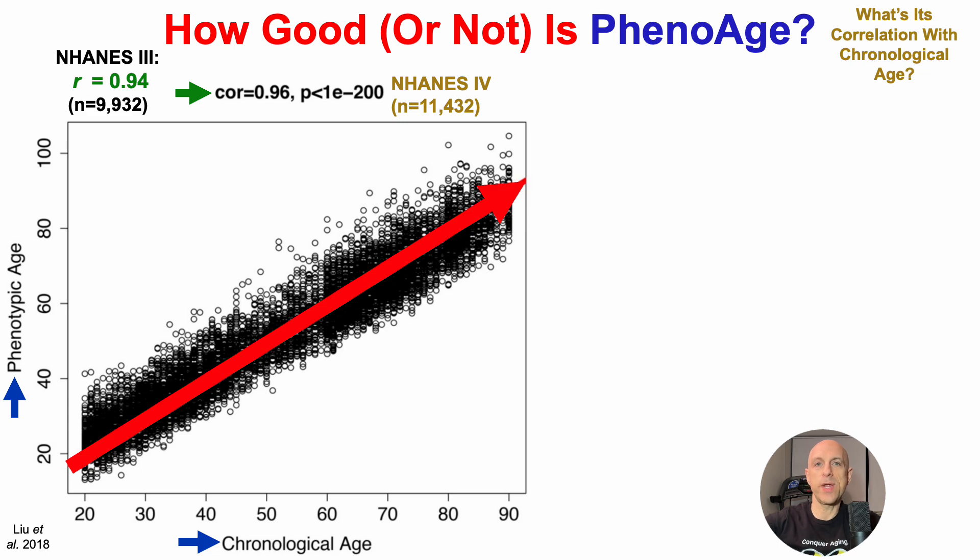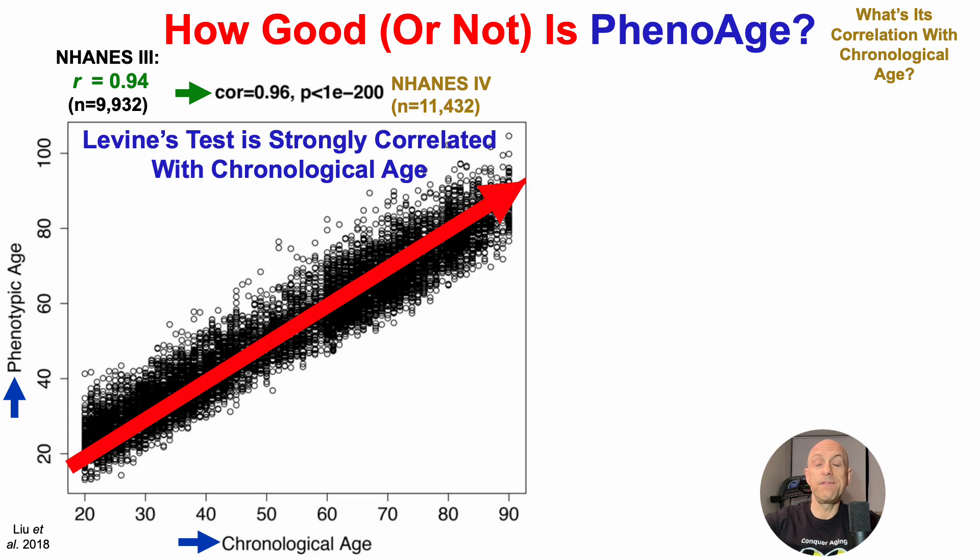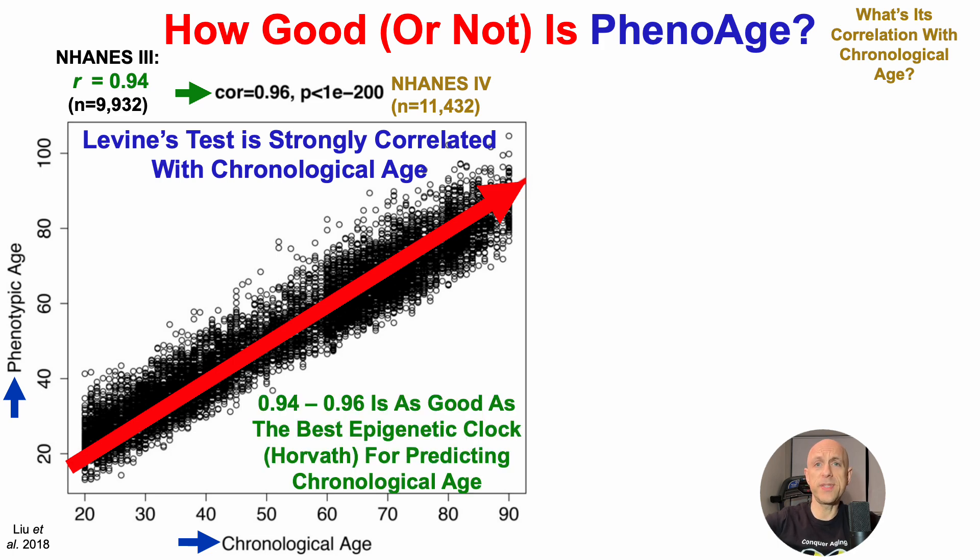In a second study using the NHANES-3 cohort, which included more than 9,900 people, the Levine test had a similarly strong correlation with chronological age of 0.94. In other words, Levine's PhenoAge test, as a metric of biological age, is strongly correlated with chronological age. To put this 0.94 to 0.96 into perspective, this is as good as the best epigenetic clock — the Horvath clock — for predicting chronological age.